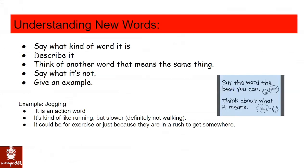Understanding new words: say what kind of word it is, describe it, think of another word that means the same thing, say what it's not, give an example. Here's an example with the word jogging: it is an action word, it's kind of like running but slower, definitely not walking. It could be for exercise, or just because they're in a rush to get somewhere.